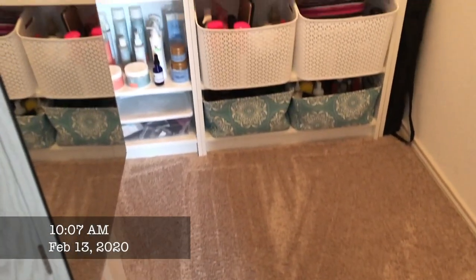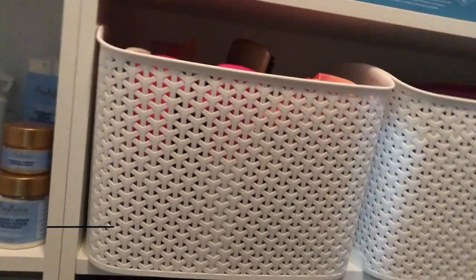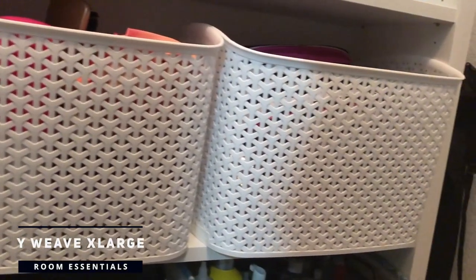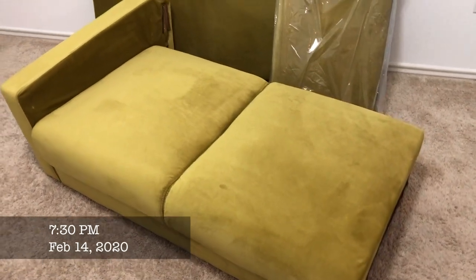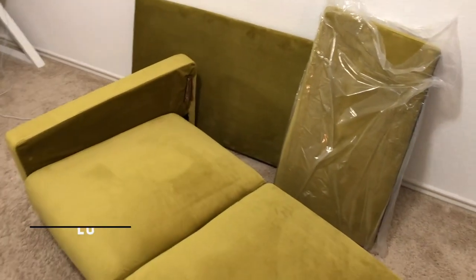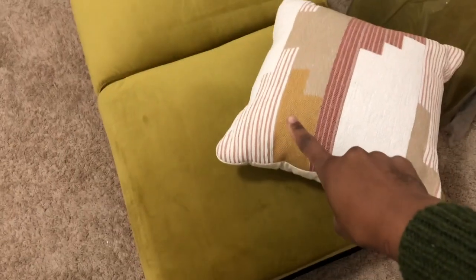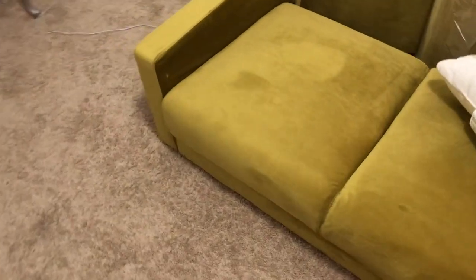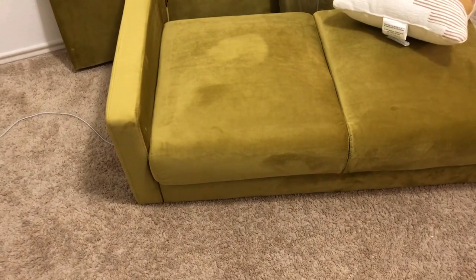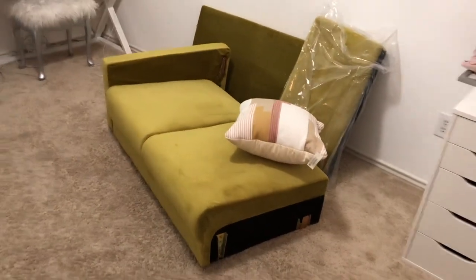To replace those bins I went to Target and got the Y-Weave Room Essentials bins — two medium size for the top of my closet, two extra large for the bottom, and one extra large for my PR. My couch just arrived. My expectation was for it to be more of a mustard color, but it honestly looks more like a lime green. I don't know how this is listed as yellow because it looks far from yellow.